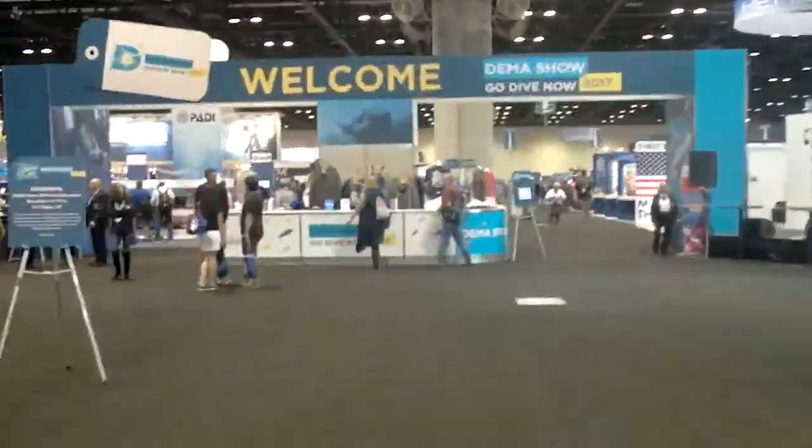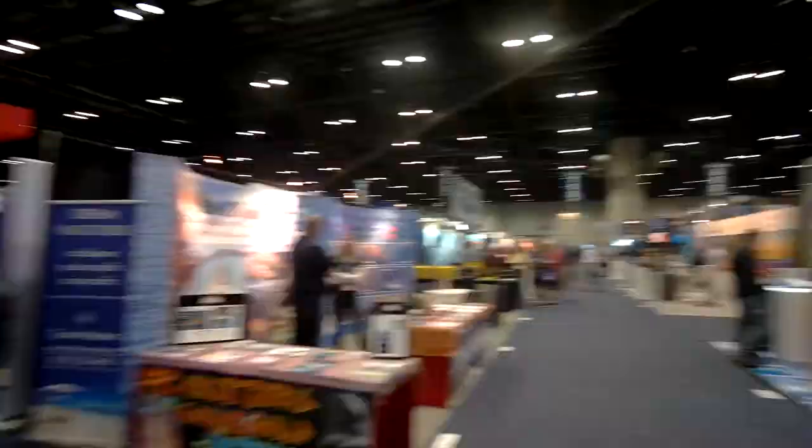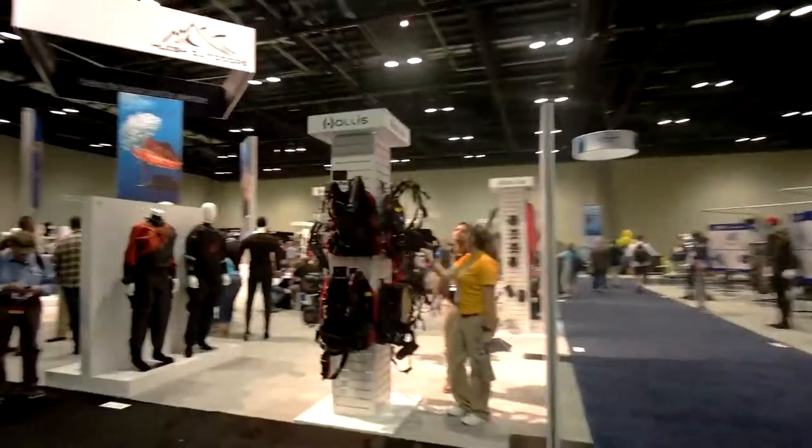I got to leave my tropical paradise once in a while. And what better place to do it than at DEMA, the world's premier dive convention featuring the latest and high-tech dive equipment. Here, hundreds of exhibitors from around the world tout their latest dive knick-knacks and gizmos designed to make diving more, well, expensive.